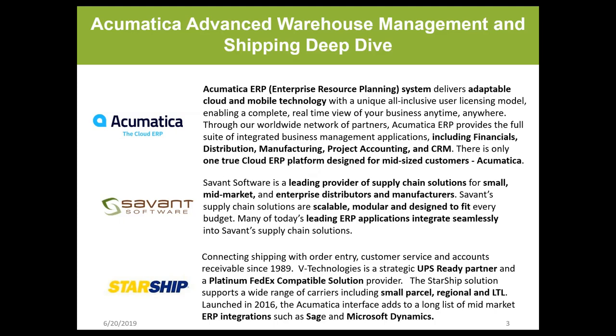Acumatica is an adaptable cloud and mobile technology that includes financials, distribution, manufacturing, project accounting, and CRM. It's the only true cloud ERP platform designed for mid-size customers. Savant is a leading provider of supply chain solutions for small to enterprise distributors and manufacturers — a scalable, modular, designed-to-fit ERP solution integrating seamlessly into a variety of ERP applications. Starship is a UPS-ready partner and platinum FedEx-compatible solution supporting a wide range of carriers including small parcel, regional, and LTL. They are a leading ERP integration partner for Sage and Microsoft Dynamics, and introduced their Acumatica interface in 2016.